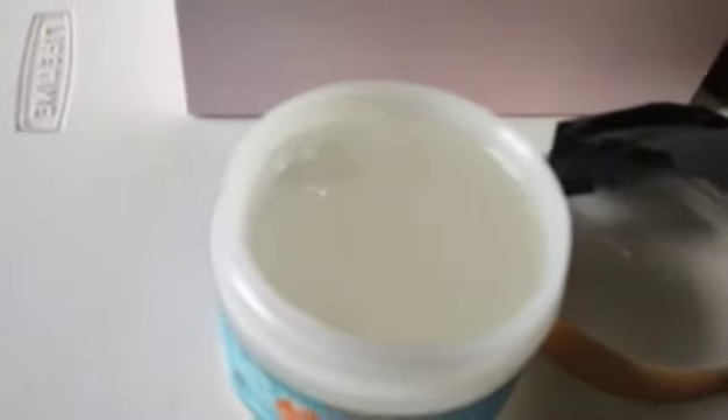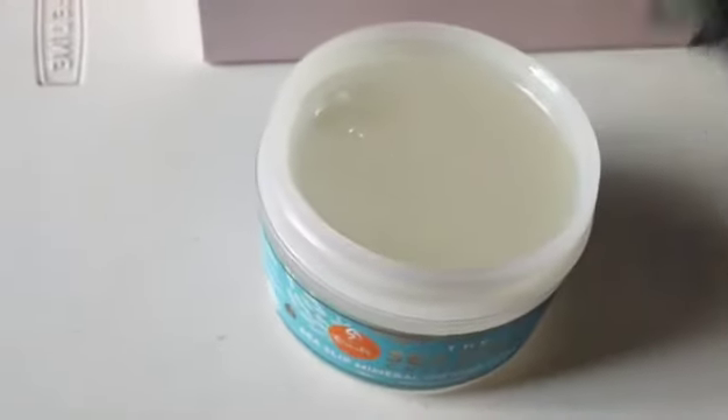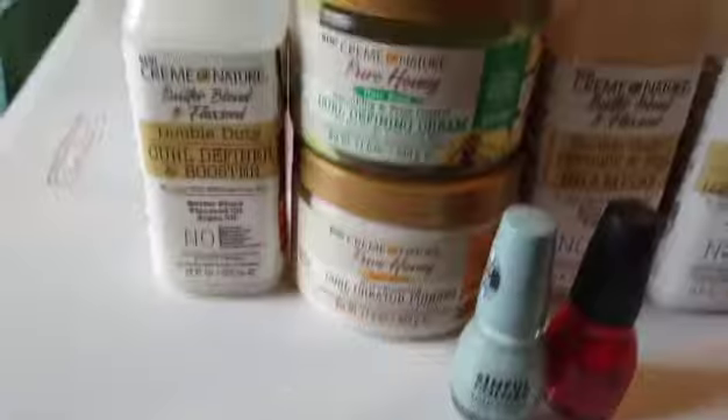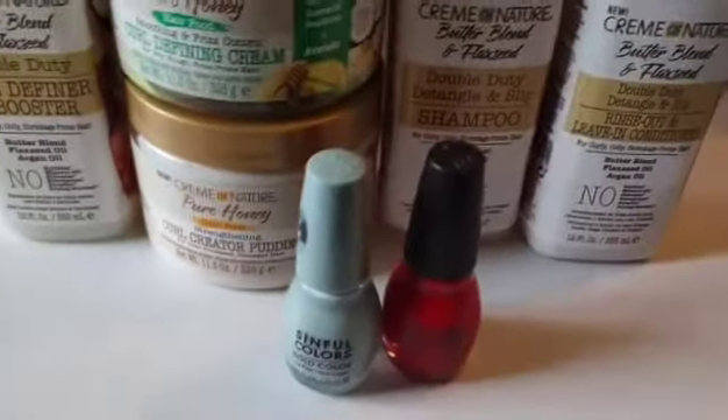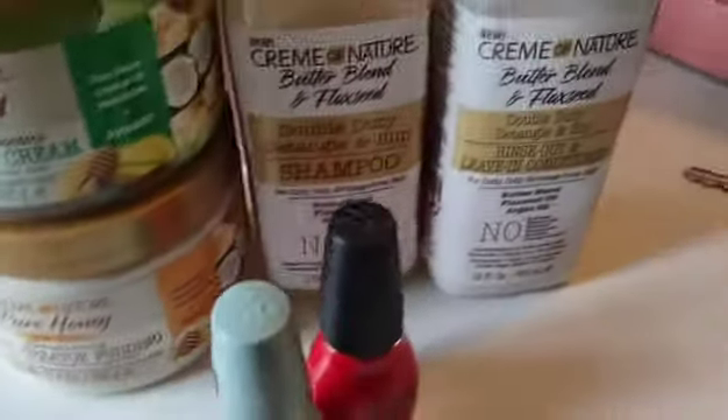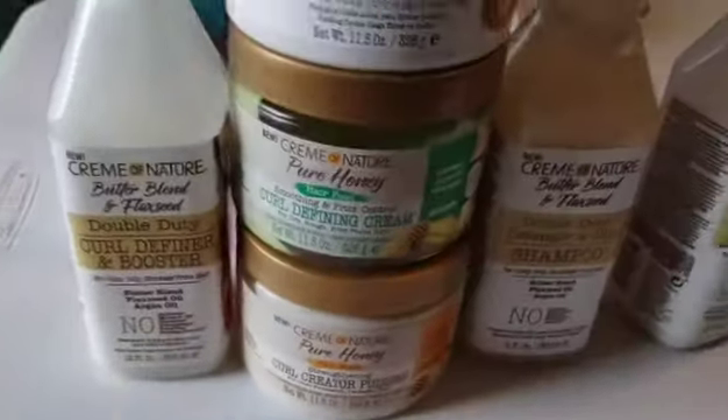Let me show you real quick what I got last month. I got some fingernail polishes — a nice vibrant red and a nice sagey, minty greenish color. I don't know exactly what color that is but it's cute.